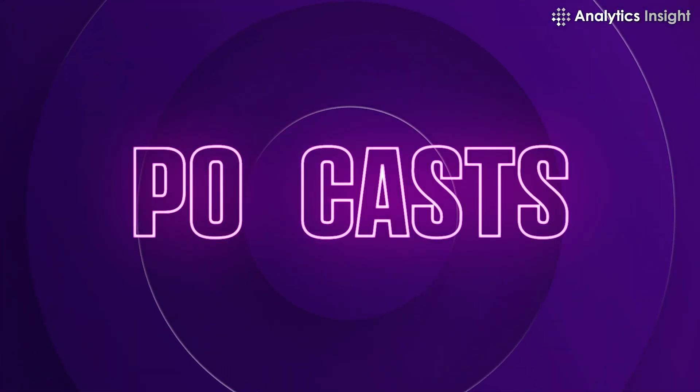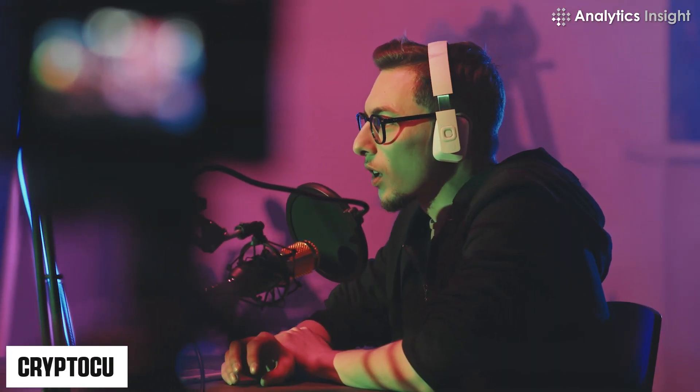5. Podcasts. By listening to podcasts, you can learn a lot about the cryptocurrency industry. They give you the chance to learn from industry experts about many facets of a cryptocurrency project and the market as a whole. They also offer a thorough awareness of current affairs and their long-term effects.